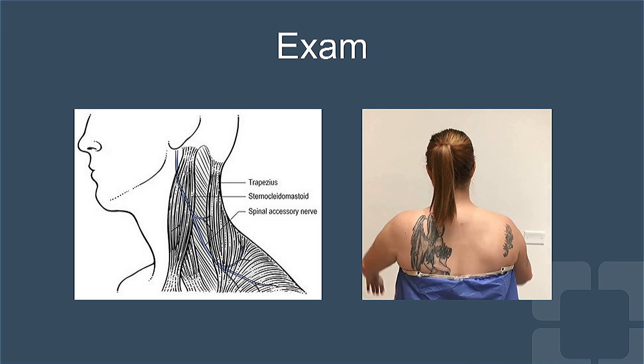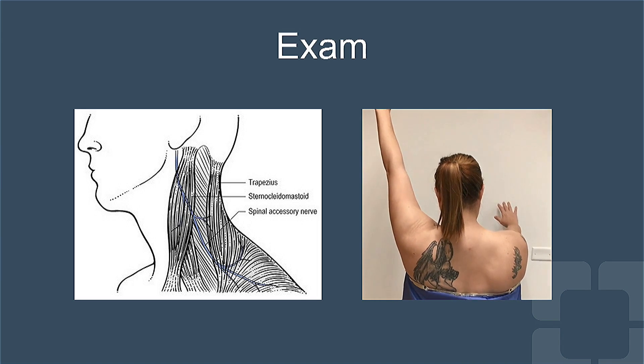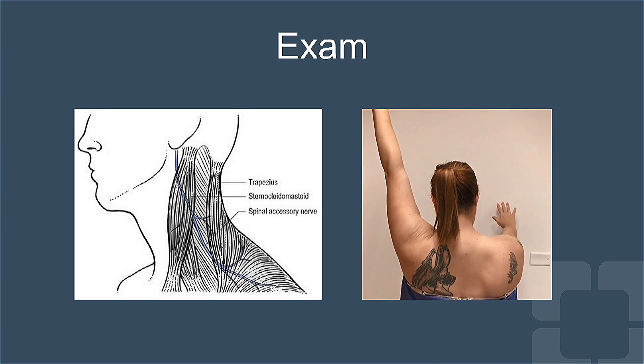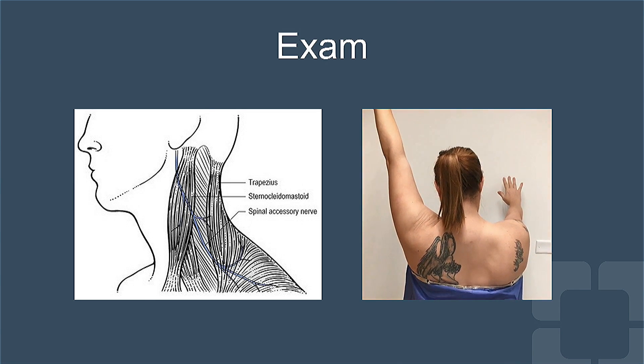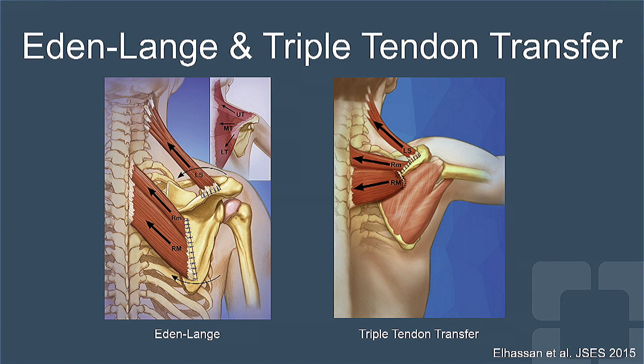On physical exam, she showed severe atrophy of the right trapezius muscle with drooping of her right shoulder and classic lateral scapular winging. The levator scapulae, rhomboid minor, and rhomboid major are three muscles that attach to the medial border of the scapula, deep to the trapezius muscle.